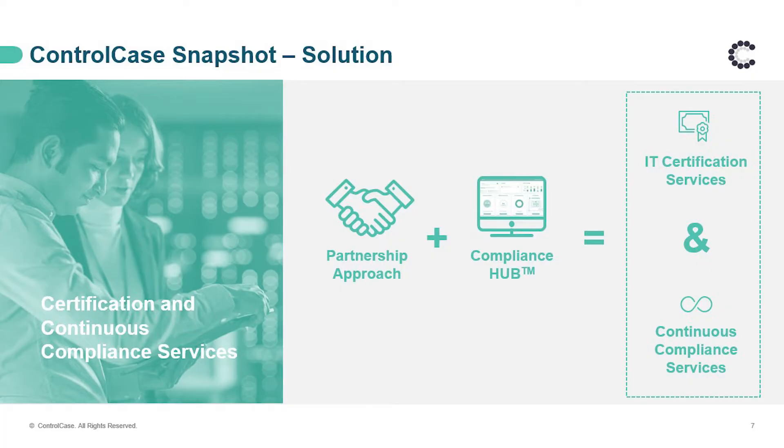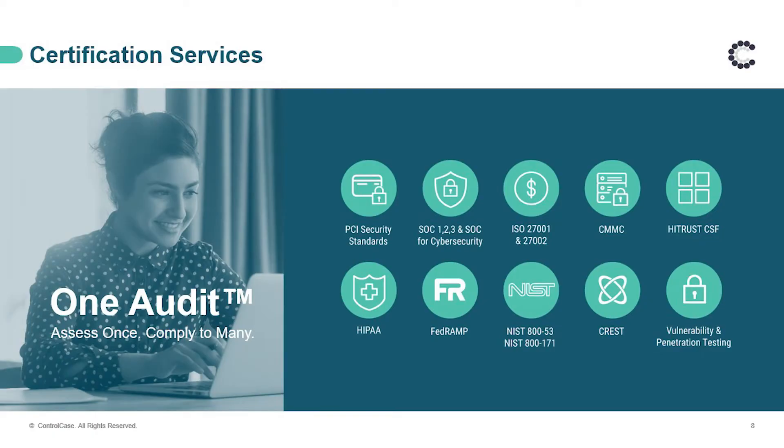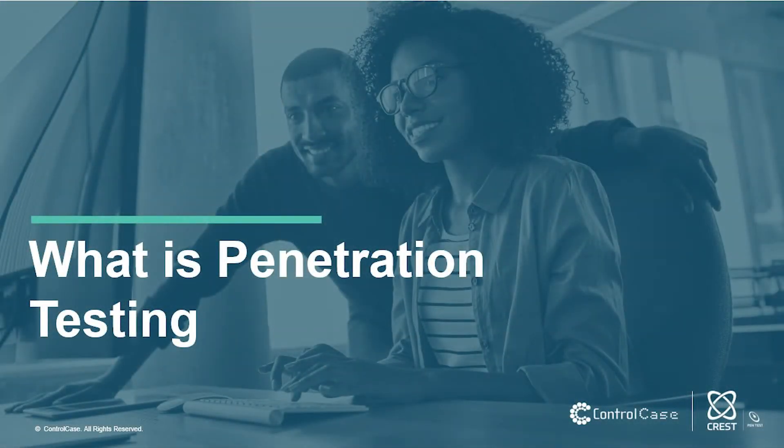We're very proud of our customers and the partnerships built over the past 20 years. Our Compliance Hub platform is a portal where customers can see all certifications and audits in one place — whether it's ISO, PCI DSS, SOC, HIPAA, everything in one portal. Our certification services include world leadership in PCI compliance, SOC 1, 2, and 3, ISO 27000, and CMMC for our US-based federal practice. Now we'll get to the real part of the session — I'll hand it over to Shashank Wadia, Vice President of ControlCase APAC cybersecurity services.